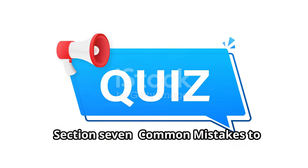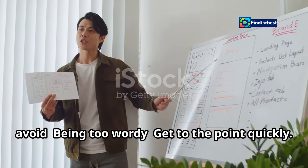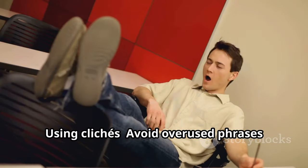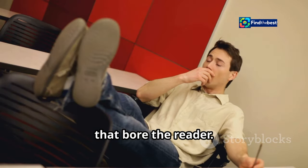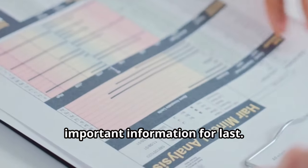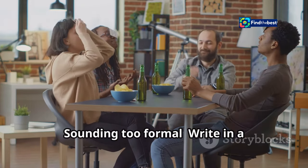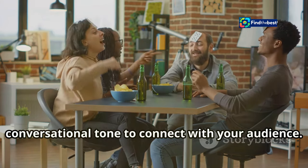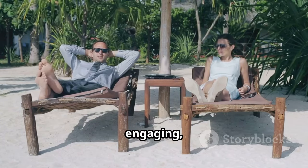Section 7: Common mistakes to avoid — keep your intros strong. Being too wordy: get to the point quickly. Using clichés: avoid overused phrases that bore the reader. Burying the lede: don't save the most important information for last. Sounding too formal: write in a conversational tone to connect with your audience. By avoiding these pitfalls, you can ensure your intros are strong, engaging, and effective.